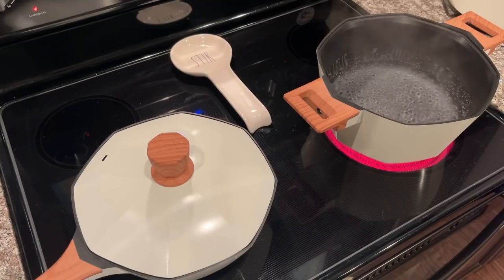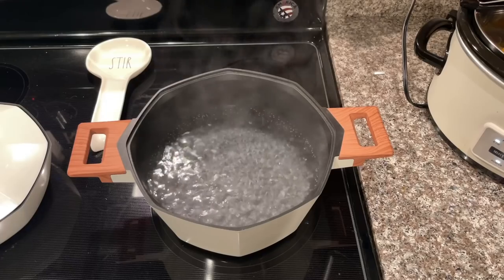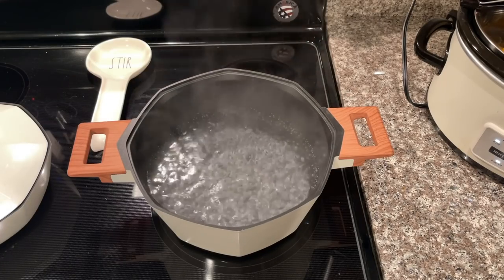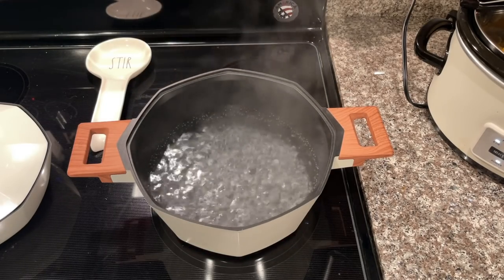The next recipe I'm going to show you how to make is creamy chicken alfredo dip. This time around I don't have a pre-pulled rotisserie chicken, so I'll have to cook my own chicken and shred it.